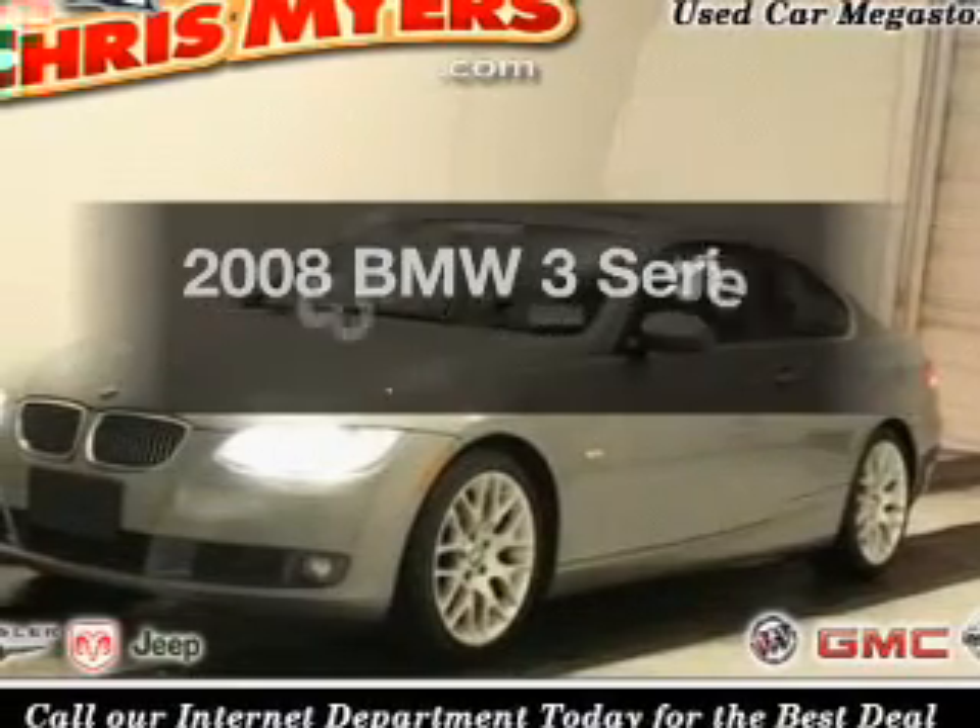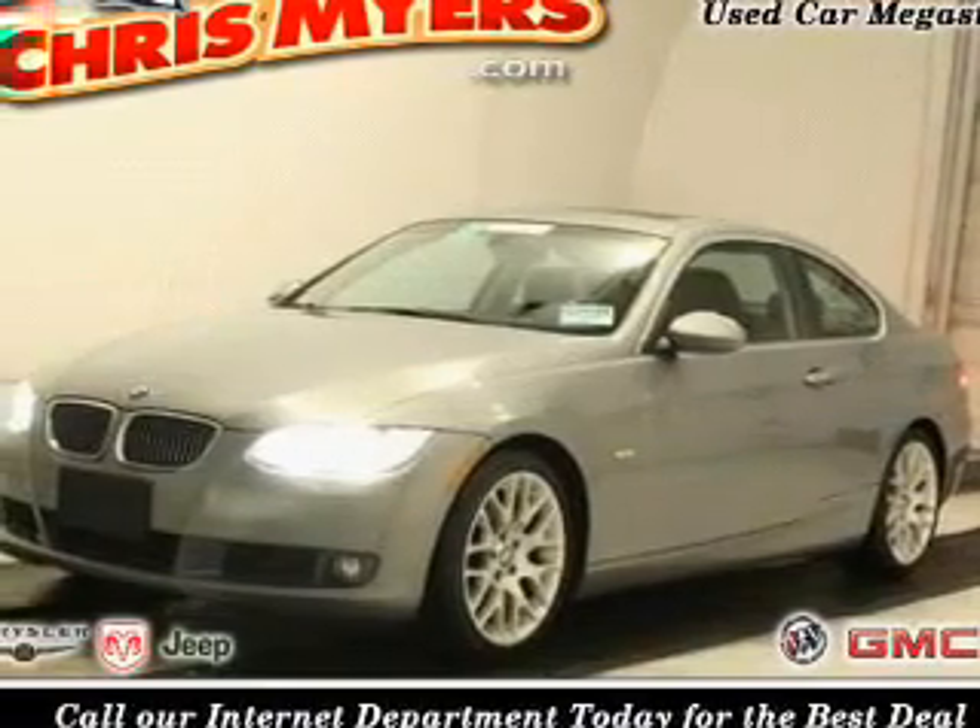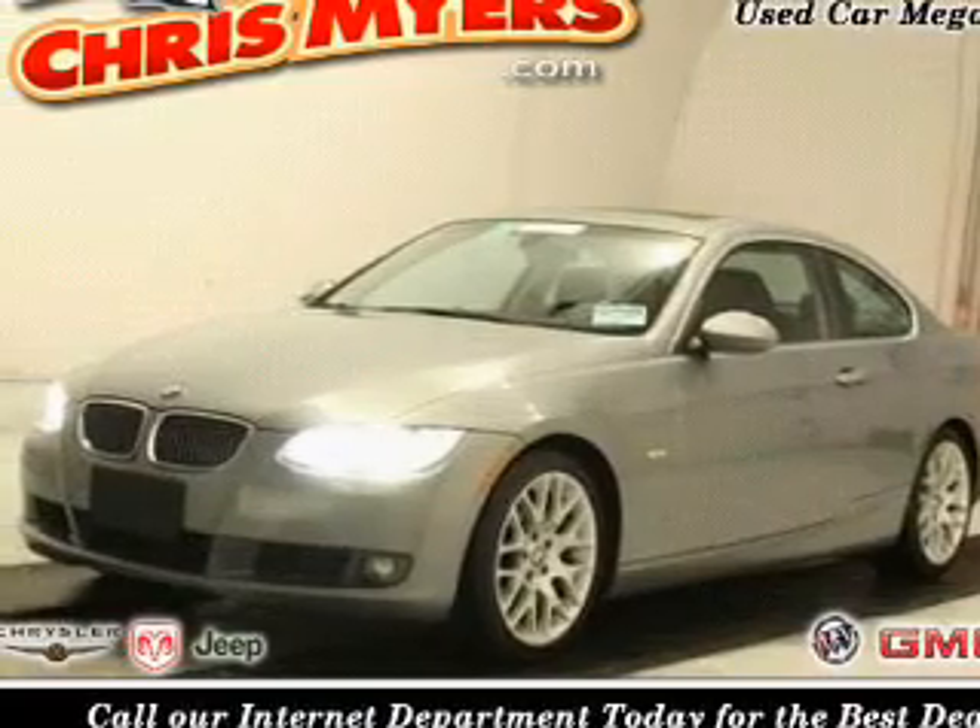Presenting the 2008 BMW 3 Series. If you're looking for a first-rate auto, this one could be yours today.